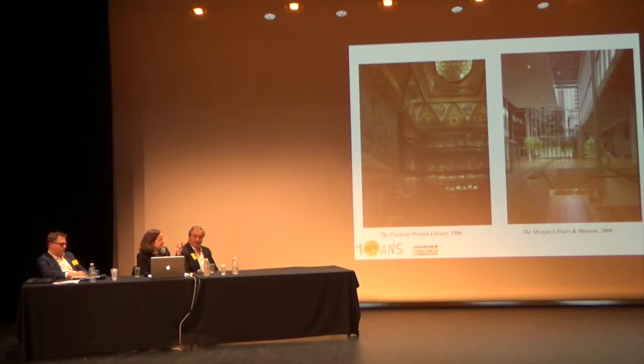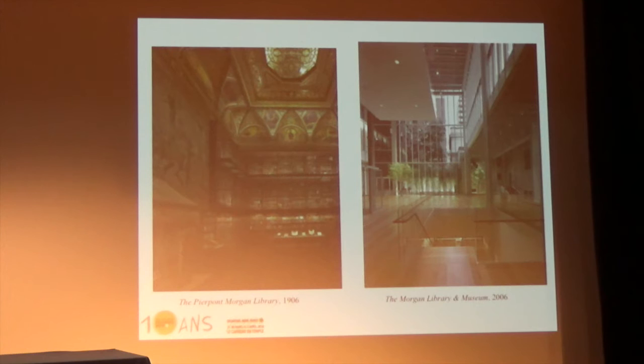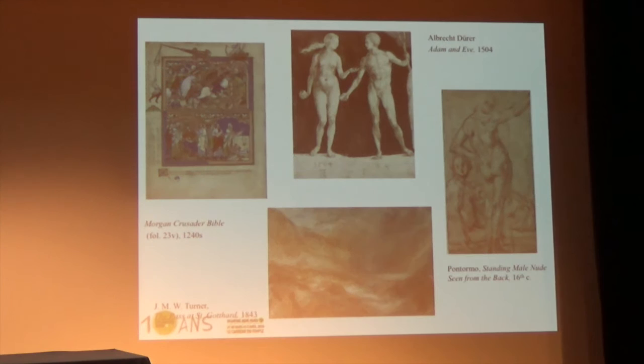He had a library built—on the left is the Pierpont Morgan Library as built in 1906 by architect Charles McKim. On the right is an extension built by Renzo Piano that opened in 2006, expanding the institution with more galleries. The collection until recently was primarily books, manuscripts, and old master drawings. We have an extraordinary collection of medieval manuscripts and drawings from the Renaissance; until about 10 years ago the collection went up to about Cézanne—about 12,000 sheets including Dürer, Pontormo, and Turner.